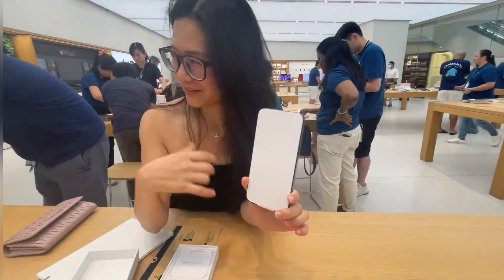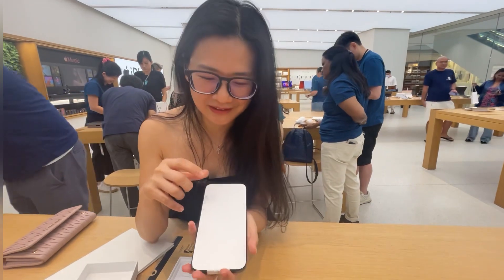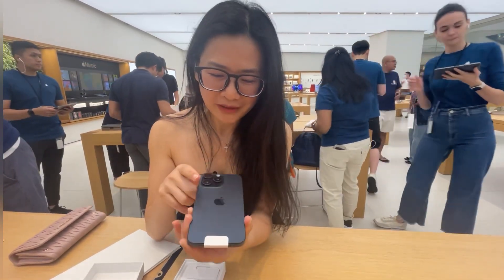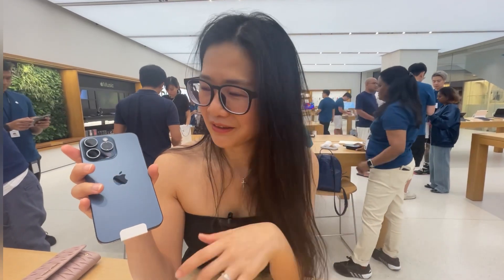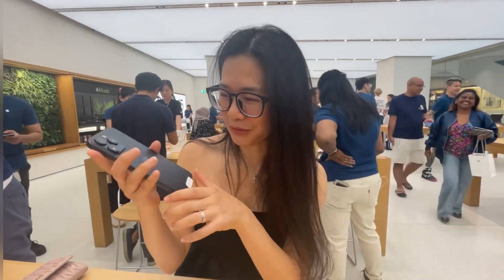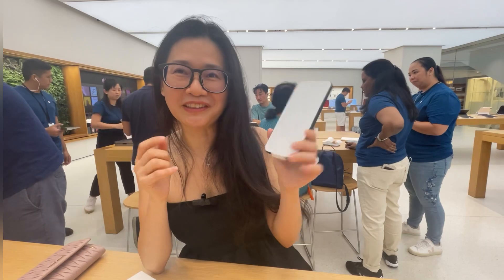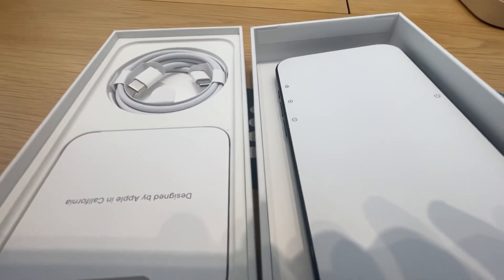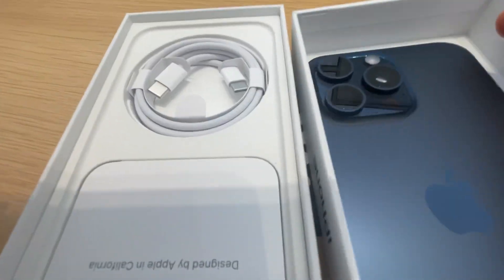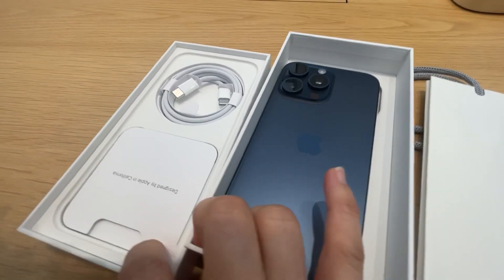I won't tear this apart yet until the specialist comes and does the screen protector for me, because I don't want to mess it up — I will get my fingerprints everywhere. Anyway, it's a very beautiful color. First time I have an iPhone in a darker color — usually I have it in light colors, white, champagne. So this is the first time I'm getting an iPhone in a darker color. This is the Titan Blue, which I think is gorgeous. And it does feel lighter than my current iPhone Pro Max, so it's good for traveling. It comes with the phone and the cable — very simple, typical iPhone package.